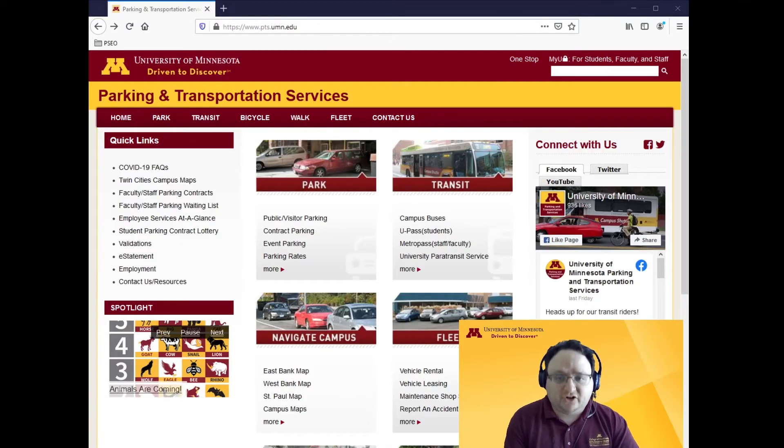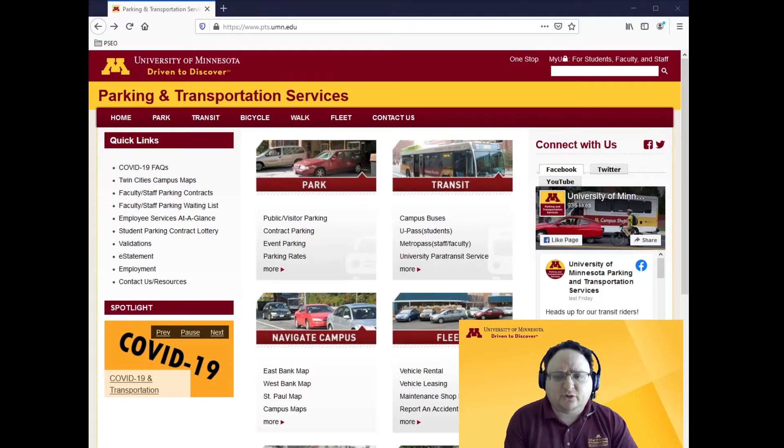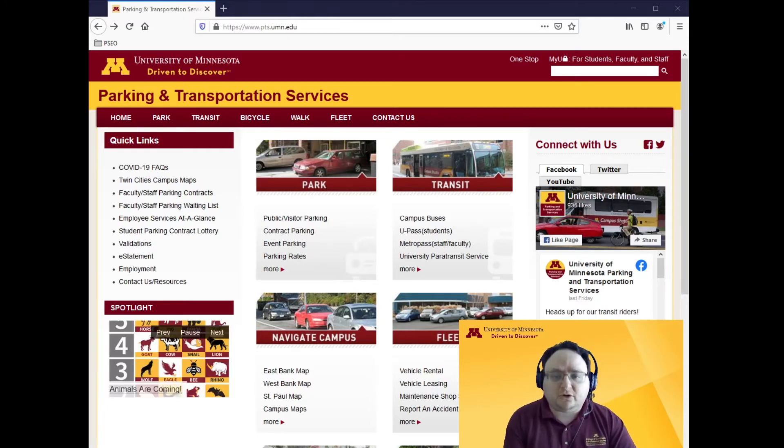Next, transportation. Students will have to pay most transportation costs, including parking. Check with your high school whether you'll have access to a go-to pass for free public transit. You can also get a U-Pass through the university that would allow you to pay a discounted bulk rate for unlimited public transit rides each semester.